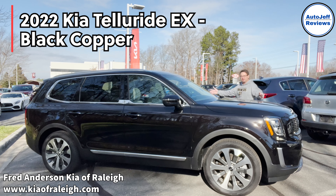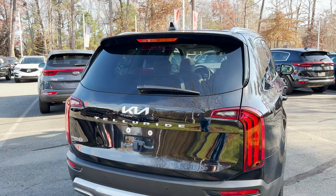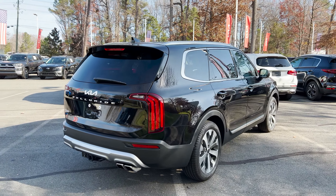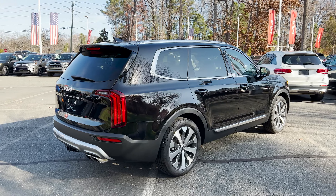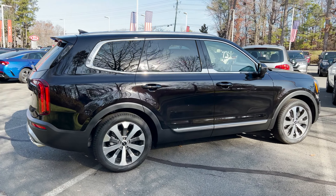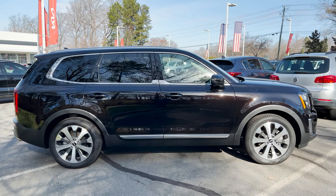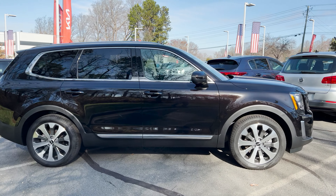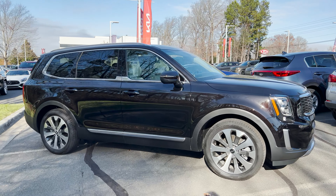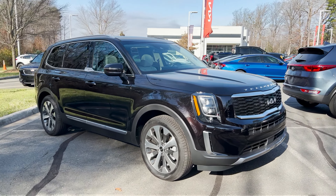It's in black copper color. We're going to check it out. Telluride with the new Kia logo, the new branding. I have been meaning to dig into this one a little bit more because it's an extremely popular midsize SUV. Very hard to get — lots of people on waiting lists. You'll find four different trim levels: LX, S, EX, which you see here, and then the SX.